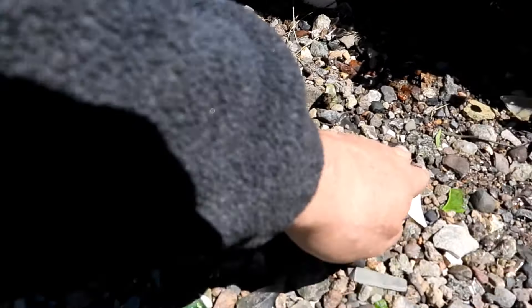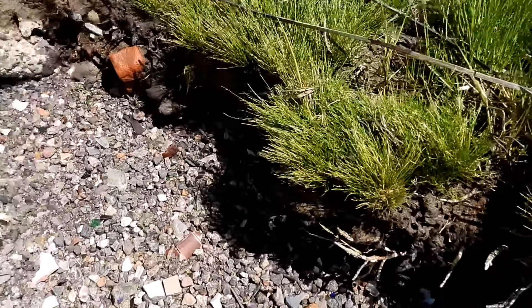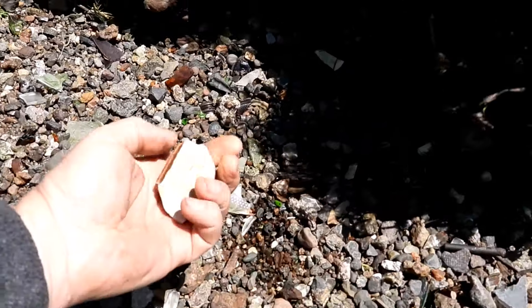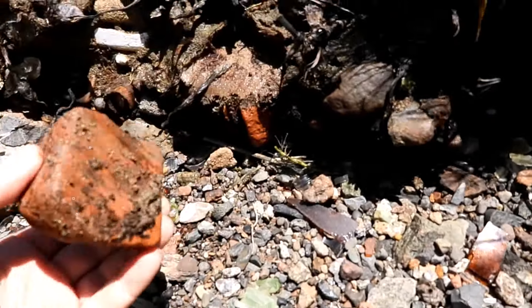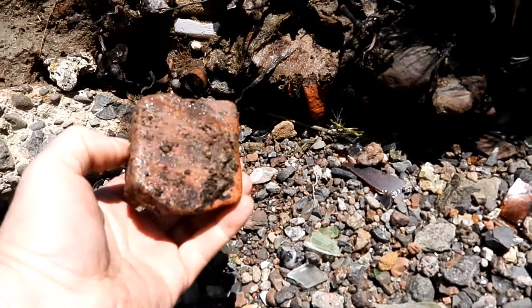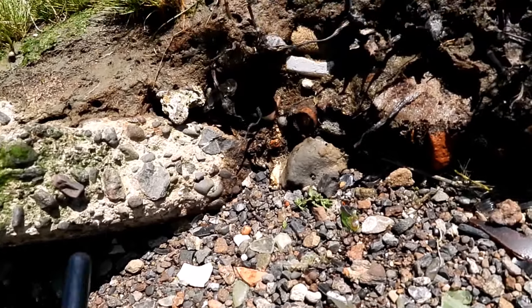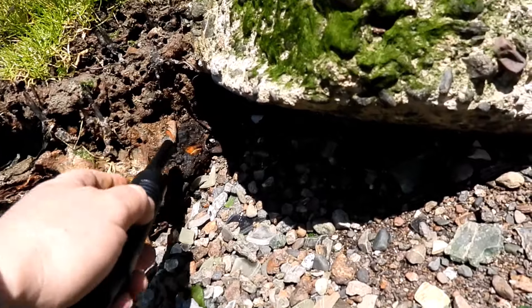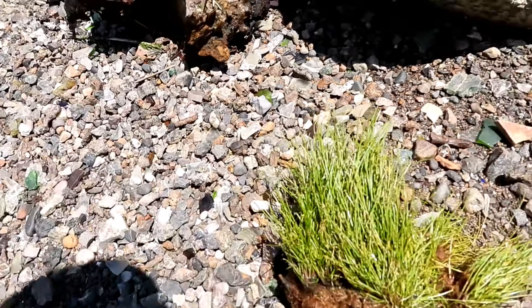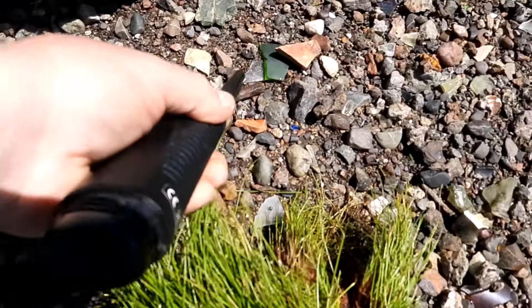We've got molten steel, glass, pottery underneath a layer of soil. Unusual tile, a brick that fused with metal, ceramic tile, concrete fused — strange components. Metal makes up a large amount of what's here.